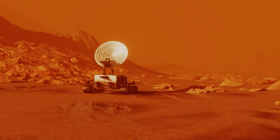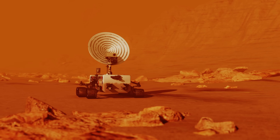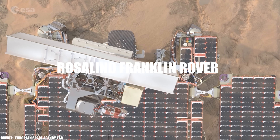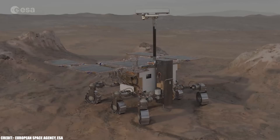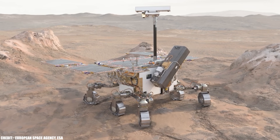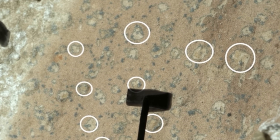Meanwhile, the discovery has already set off a wave of new mission planning. NASA and its international partners are targeting similar sedimentary formations elsewhere on Mars, hoping to find even more compelling evidence. The European Space Agency's Rosalind Franklin rover, for example, is designed to drill deeper than any previous mission, reaching layers that have been shielded from radiation and erosion for eons. Each new mission builds on the last, expanding the search for biosignatures and pushing the boundaries of what we know about the history of Mars. The discovery has sparked new questions about the persistence of habitable environments, the resilience of biosignatures, and the very definition of life itself.